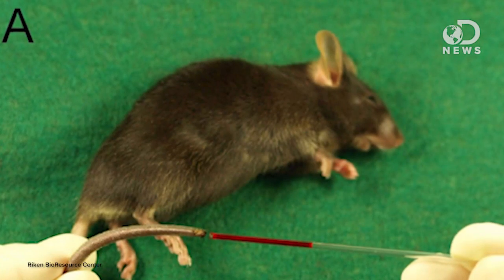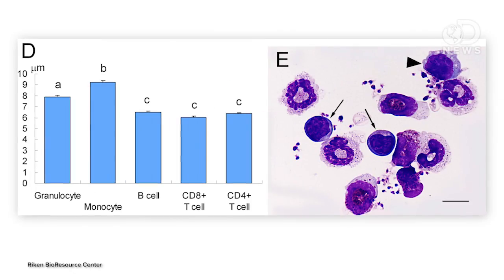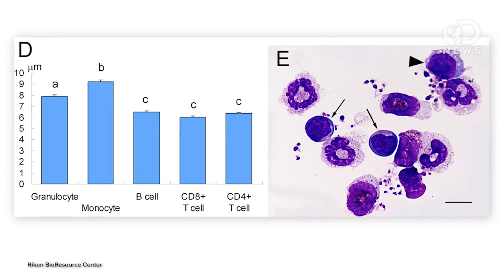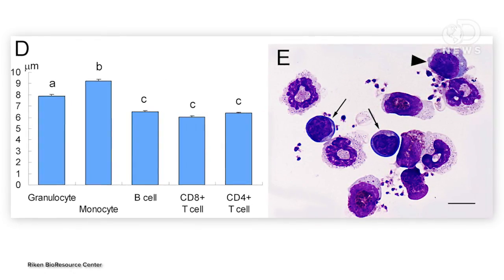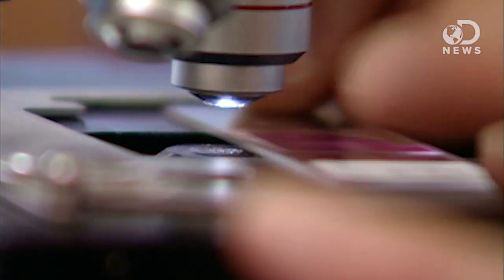So the team at Riken wanted to find an easier, cheaper, safer way to clone animals, and they decided to see if white blood cells could work. They found that two types, called granulocytes and monocytes, made viable clones 2% of the time. Now, 2% doesn't sound like a lot, but until a few years ago even the cumulus cells that scientists love so much only worked about 3% of the time. And that inefficiency in the white blood cells is offset by just how many nuclei you can get in a single drop of blood.